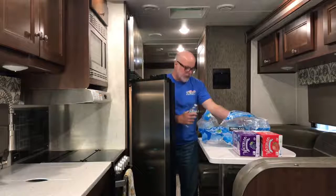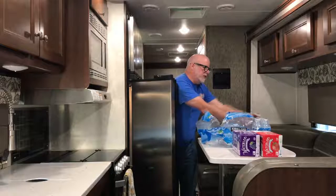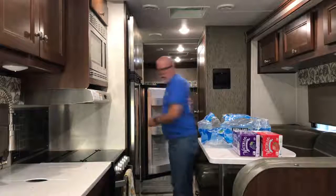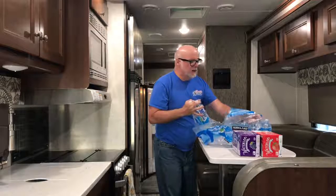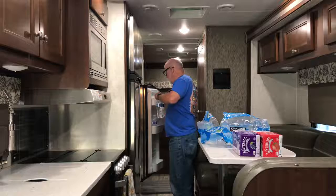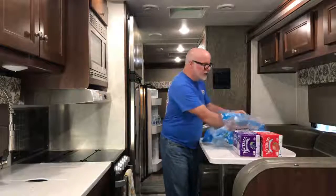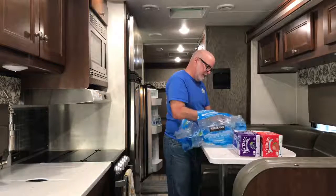I turned the refrigerator on a couple days ago to get it down to temp. Now I'm packing it full of water and the drinks we're gonna have for the weekend. That way, Thursday when I go to do the final load, everything in there is already fairly cold and I already have ice I can put in there.